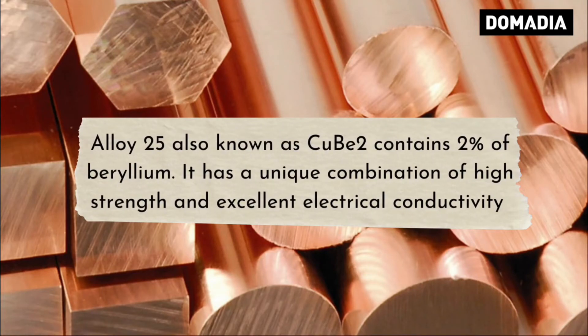Alloy 25, also known as CUB2, contains 2% beryllium. It has a unique combination of high strength and excellent electrical conductivity.